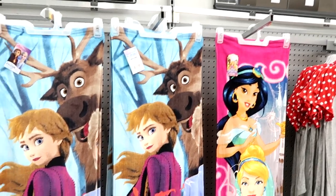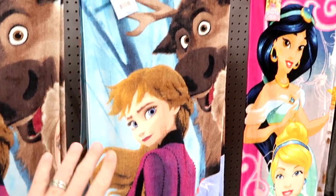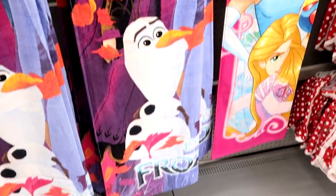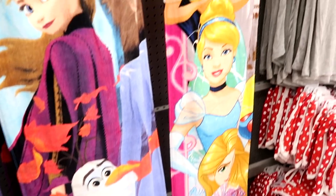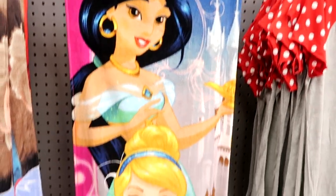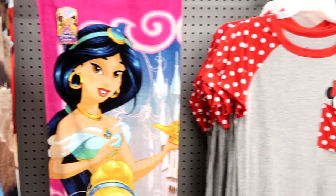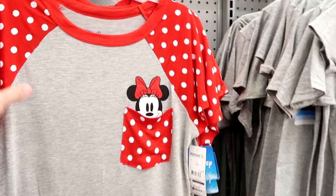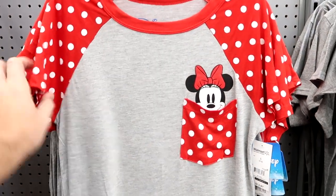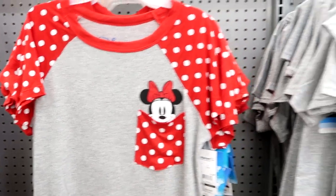As soon as you come into Walmart they have a bunch of really nice Frozen towels with all of the Frozen characters on them — $14.97 a piece. Over here you have one with all of the different Disney princesses, Princess Jasmine and Cinderella. That one is actually really vibrant. And there's a really cute Minnie Mouse t-shirt with Minnie coming out of the pocket, $12.97 for those.